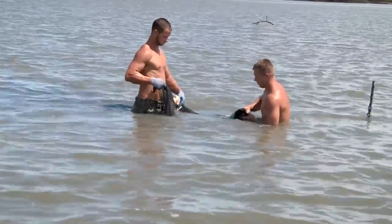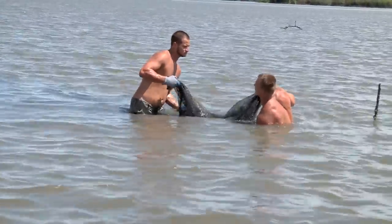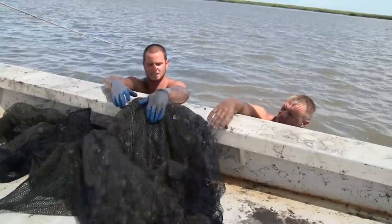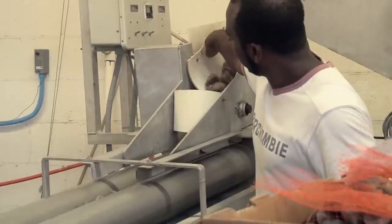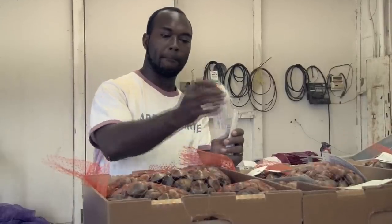When we harvest, the guys have to catch the tide just right so they can pull whatever clams we need. We only harvest when we get orders. First, we wash them and sort them, and then bag the clams by size. Each bag is labeled and dated.